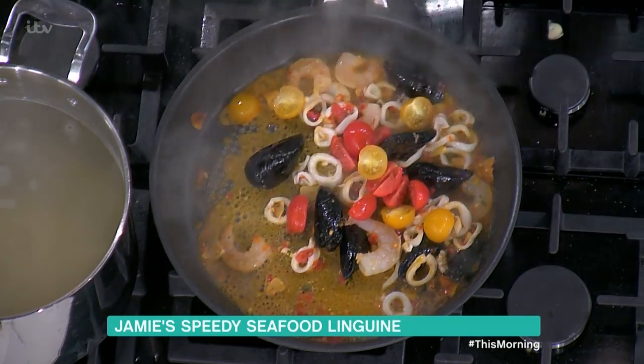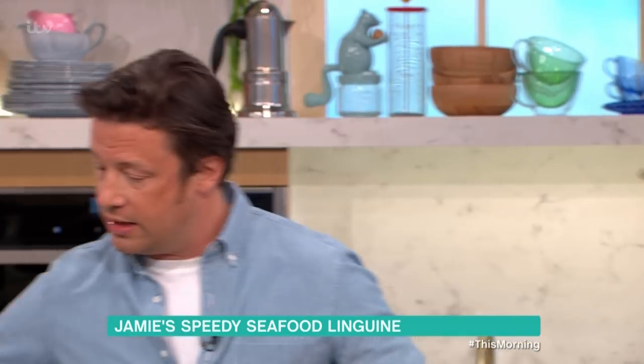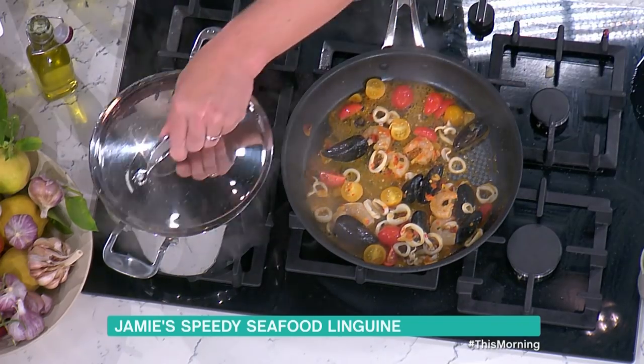We're just on Sardinian tomatoes at the moment, but we kind of follow the sun. We'll end up going for some English tomatoes in about three or four weeks' time — you follow the weather like that, which is quite nice. My water just needs to boil up a little bit, so let's put the lid on there.